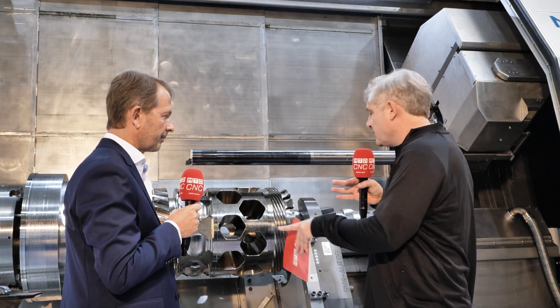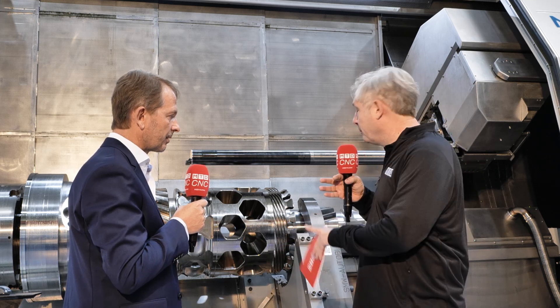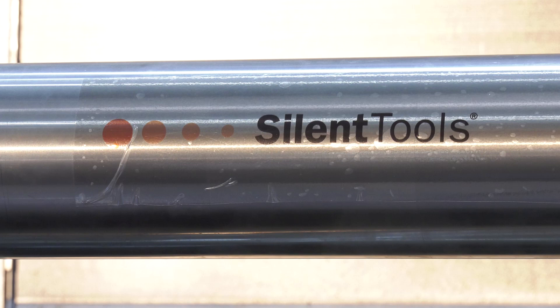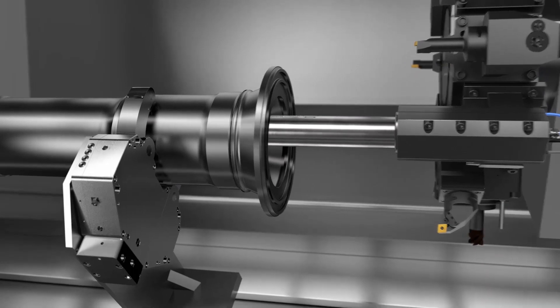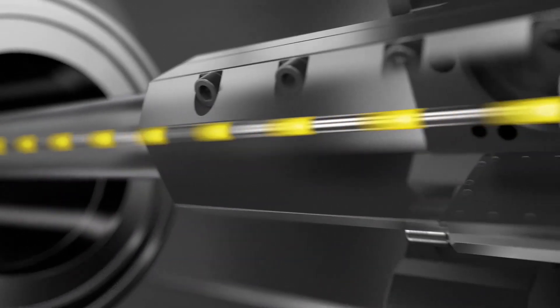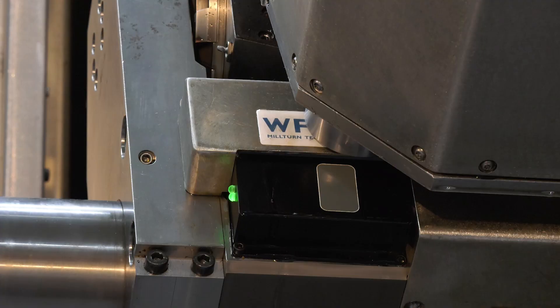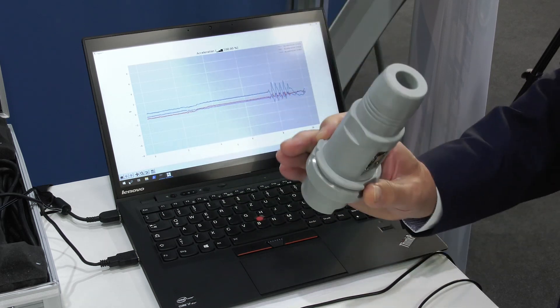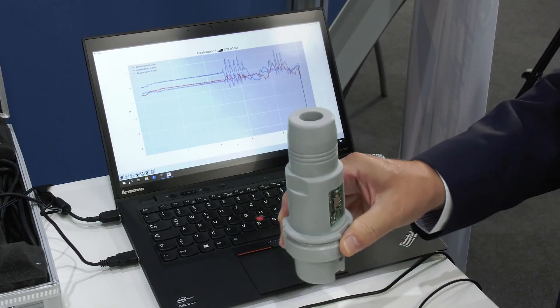The component itself is a high-value component, and the boring bar itself is high value with sensors built within it. This intelligent silent tools boring bar from Sandvik has integrated sensors — in the head of the boring bar there is a vibration sensor and a temperature sensor in the damping unit, and at the clamping position there are strain gauges integrated, which gives information about the force on the boring bar.